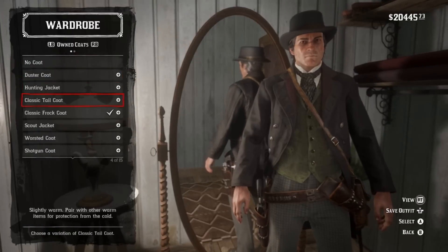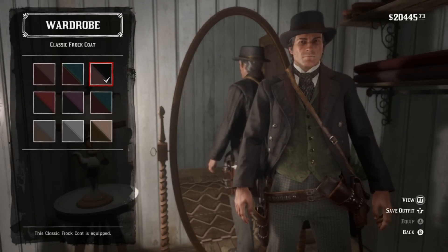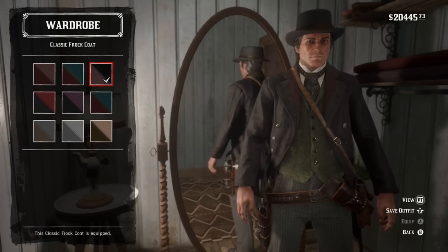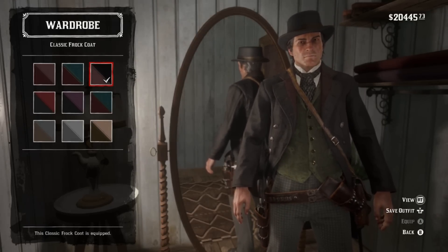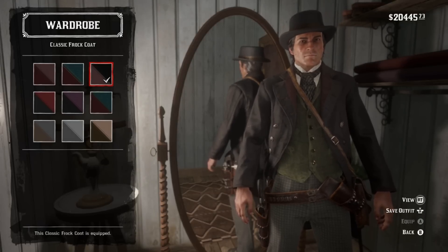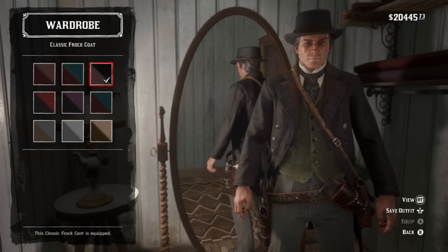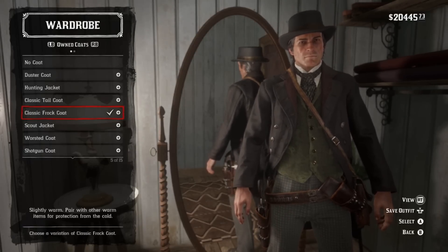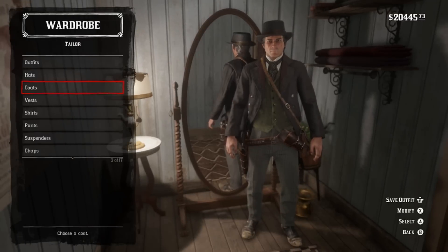For coats, classic frock coat in black. This is actually part of a particular outfit that you can only find at Wallace Station. Thank you for quick information notes — again from the Reddit. Everyone should just check out that Reddit, they have amazing stuff on there. And again, that won't be changed; I'm not touching that part of this outfit. Those two things are gonna stay the same.